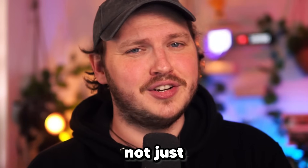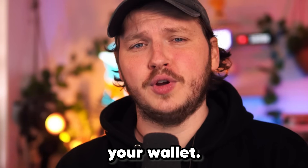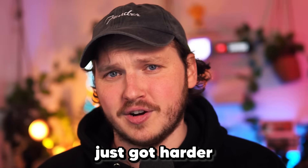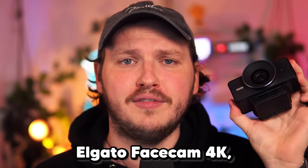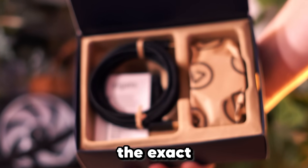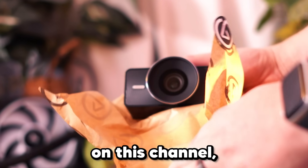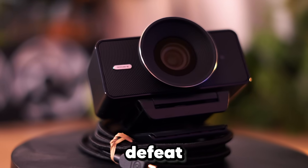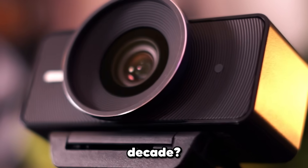Picking the right webcam is a big decision, not just for the quality of your content, but also for your wallet. There are literally thousands of webcams to pick from, and it just got harder because this is the Elgato 4K Facecam, which was released literally today. For the past five years, I have recommended the exact same decade-old webcam on this channel, so the question we are answering today is: can the Elgato 4K Facecam defeat the reigning champion of half a decade?